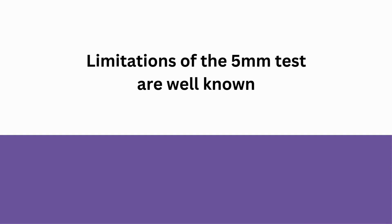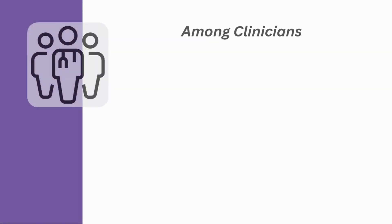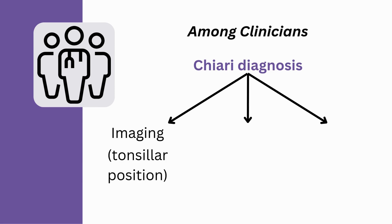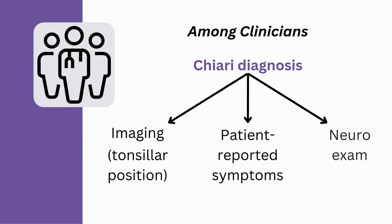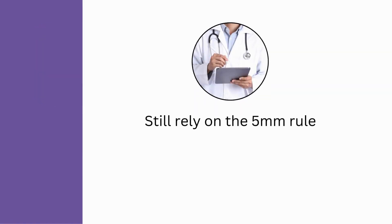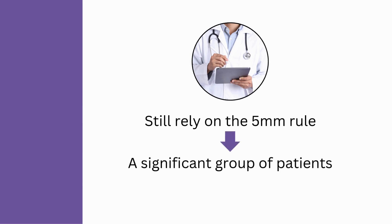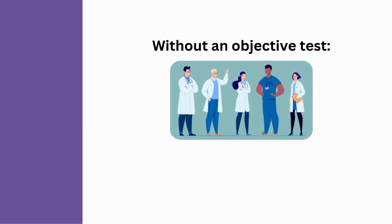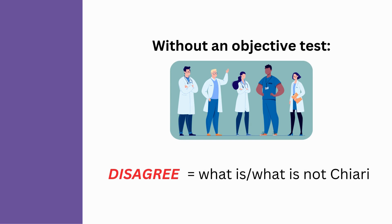Although these specific numbers aren't discussed in the Chiari literature, the limitations of the 5-millimeter test are well known. That's why among clinicians, a Chiari diagnosis is made through a combination of imaging, meaning tonsillar position, plus patient-reported symptoms, and a neurological exam. However, the lack of an objective, valid test for Chiari is problematic in two ways. First, some physicians still rely on the 5-millimeter rule, which means a significant group of patients who actually have symptomatic Chiari are being blocked in the diagnostic process. The other problem is that without an objective test, the diagnosis becomes inherently subjective, which means different doctors may disagree on what is and what isn't Chiari.